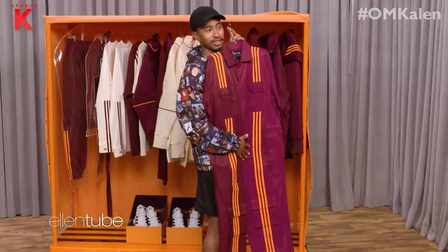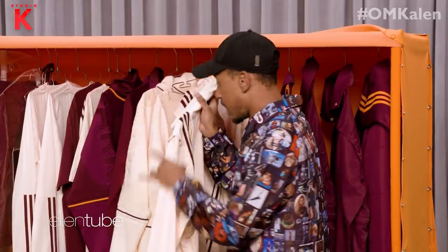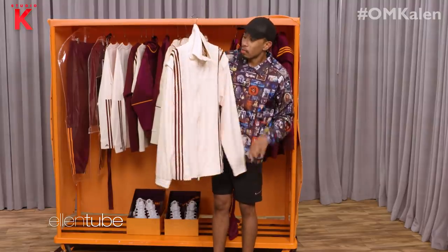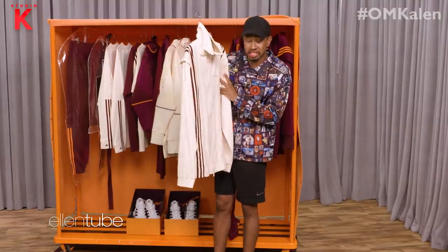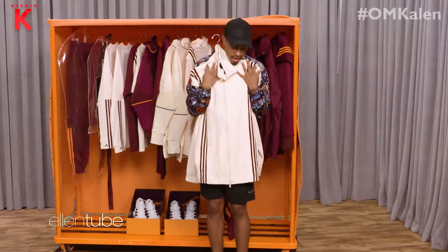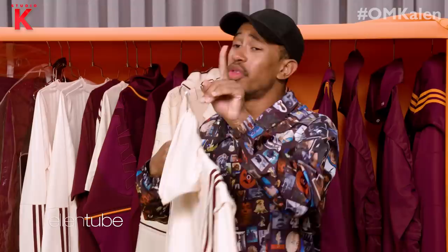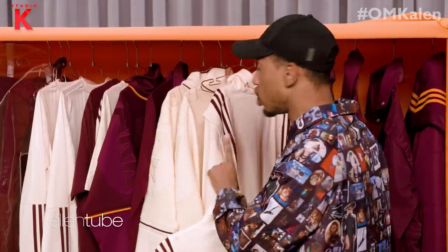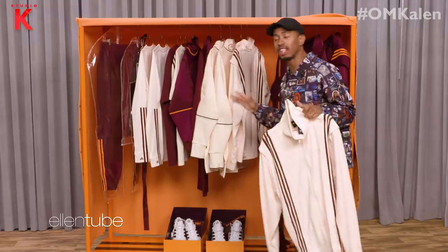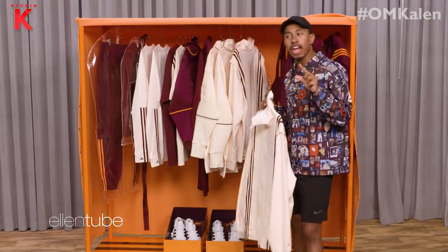If I could try it on, I would show y'all what my booty look like in it, but it ain't mine. From the pictures I've seen, this is my favorite part of the entire collection. This cream with the maroon stripe — I think this is sickening, OK? Sickening. Look at this. This looks so comfortable, and it's so chic. The thing that I love the most about this new rollout of Ivy Park is that all these outfits in this entire collection are very chic, very fashionable — you can wear it anywhere.